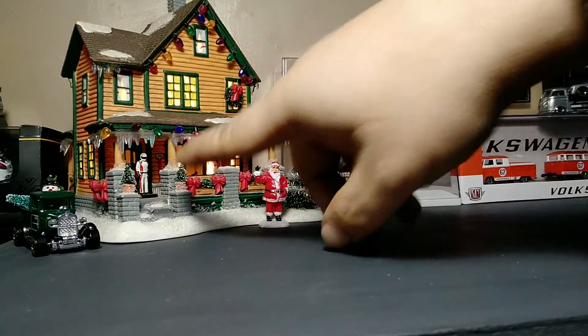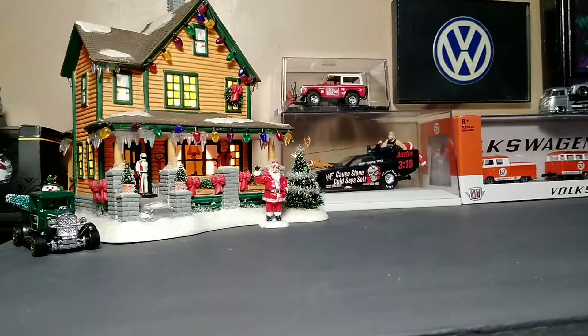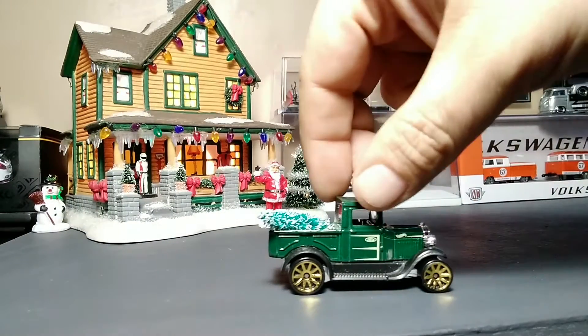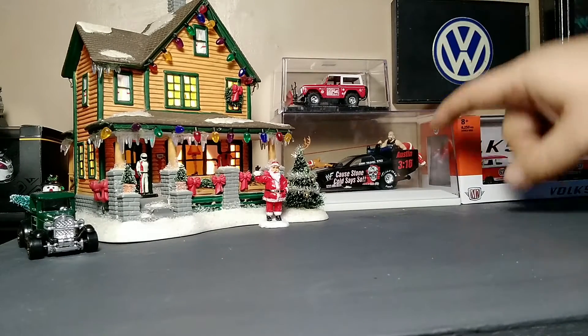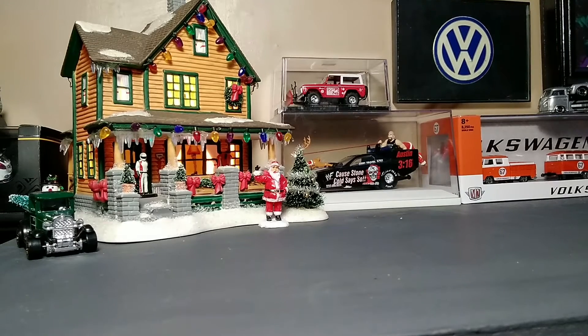We've got Stan Gareth standing on the porch. We've got a Dollar Store Santa Claus and a Dollar Store Snowman. We've got a '29 Ford truck with a Christmas tree in the back, because who doesn't have a pickup truck with a Christmas tree at Christmas? The Ford Bronco we showed in a recent video, and this 43rd-scale funny car that we're going to show later in a video in detail.